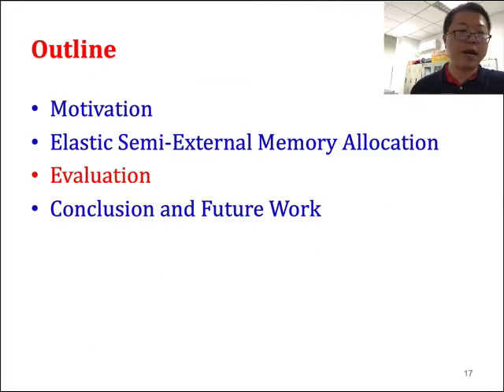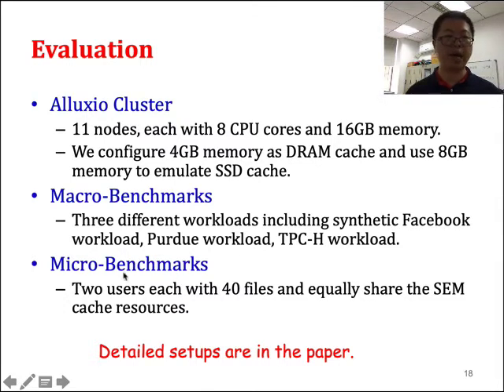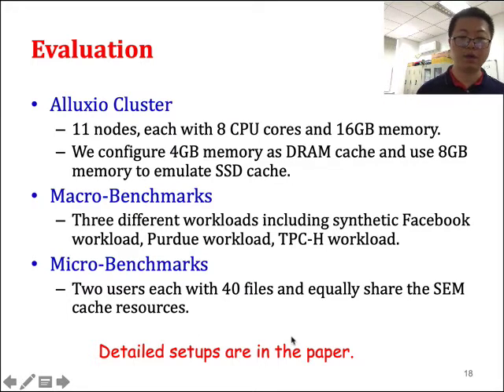Now we evaluate our Elixir SEM policy. For the experimental setup, we implement our approach in Lux, an in-memory file system, on a cluster of 11 nodes each with 16 GB CPU. We configure 4 GB as emulated DRAM and use 8 GB memory to emulate SSDs. We use macro benchmarks including Facebook, Purdue, and TPCH traces, with two users sharing 45% equally of the SEM cache allocation. For more details, please refer to our paper.